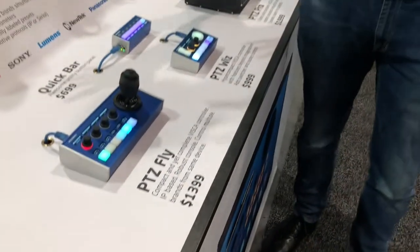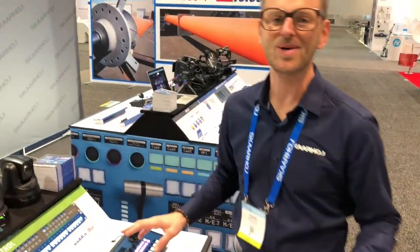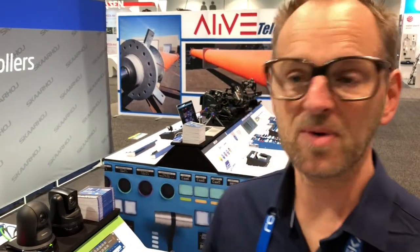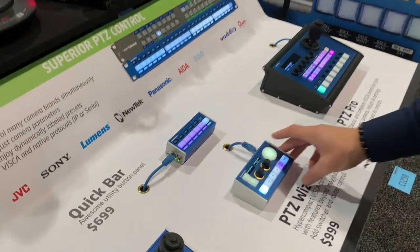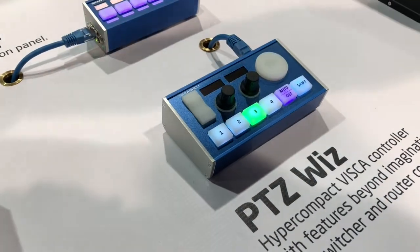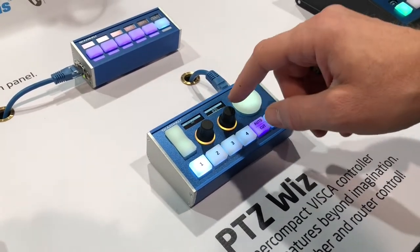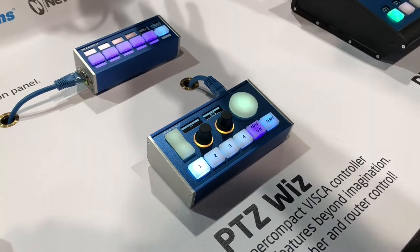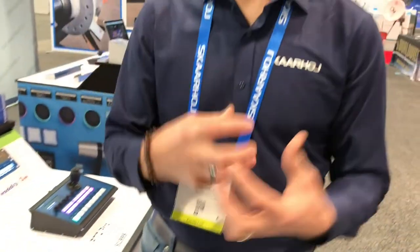Over here we have P2C controls — the P2C Fly, a super popular controller, and the P2C Pro as well. We also have the small P2C Wiz in the middle. It's a special concept where the controller is connected over to the switcher system, so when you bring up camera one on preview, you have access to moving the Panasonic camera. It's a hybrid controller that brings together switching and P2C control in a super compact form factor.